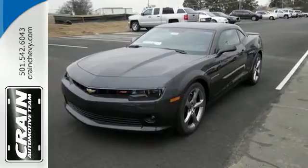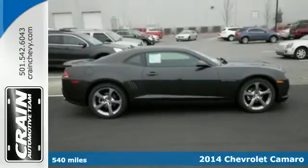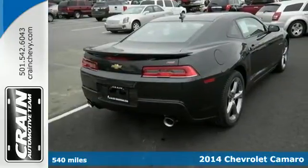It's a 2014 Chevrolet Camaro. With its wide, low, arresting stance, this Camaro is sure to turn heads on a regular basis.